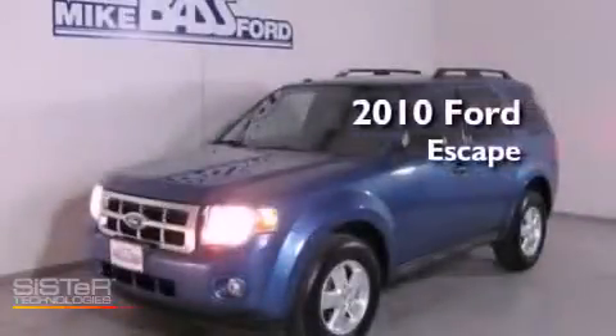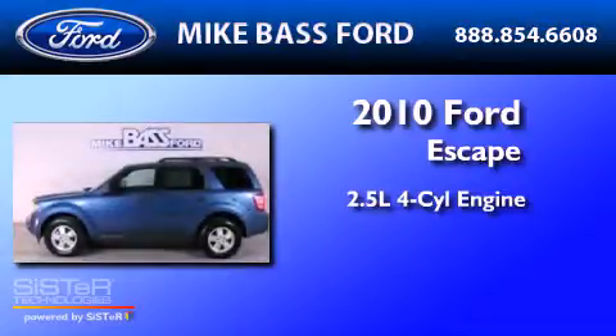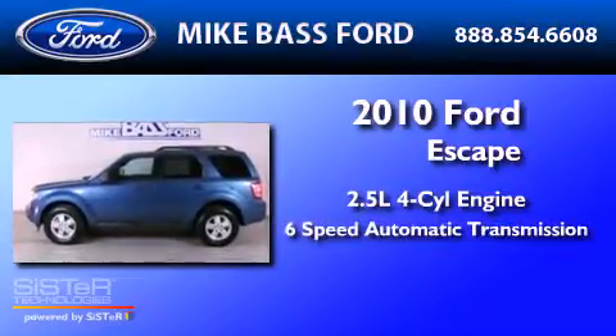This is a 2010 Ford Escape. It has a 2.5-liter 4-cylinder engine and a 6-speed automatic transmission.